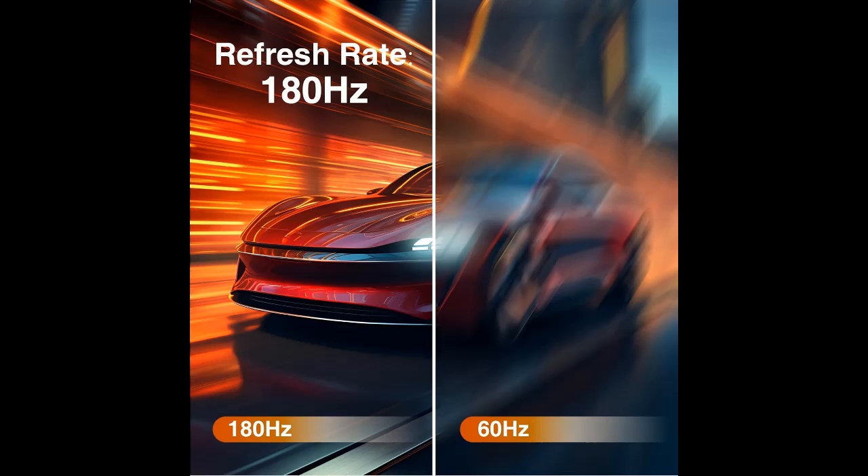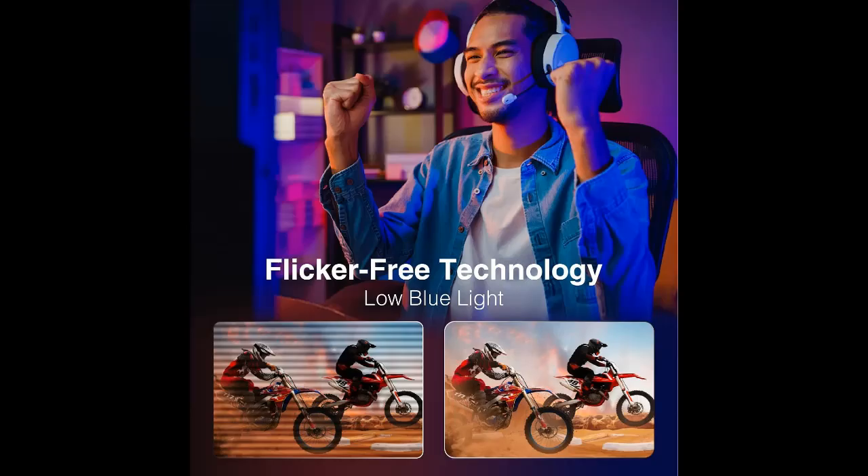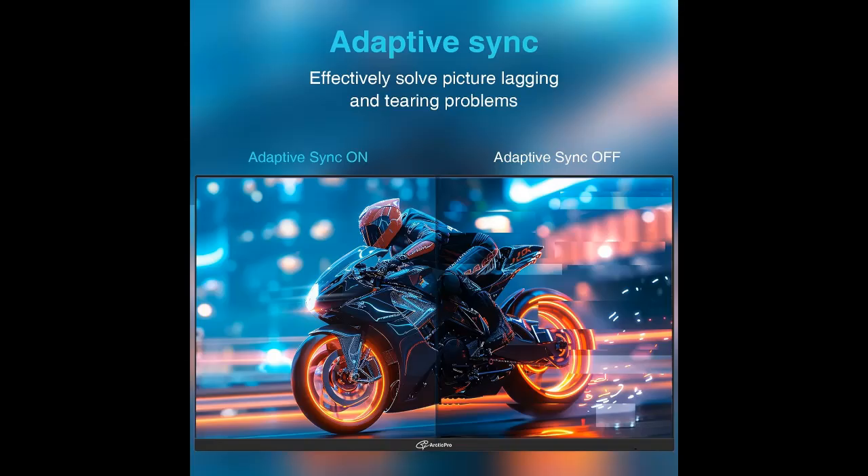178 Degrees Wide Perspective and Tilt Angles. With 178-degree horizontal and vertical viewing angles, -5/+15 degrees tilt angles, and a 100x100mm VESA wall mount pattern, ensuring consistent image quality from any perspective and offering all-round viewing performance for both work and entertainment.